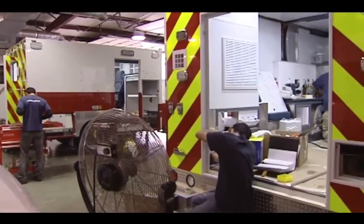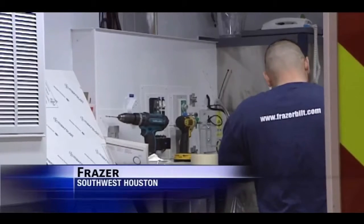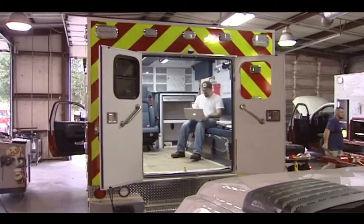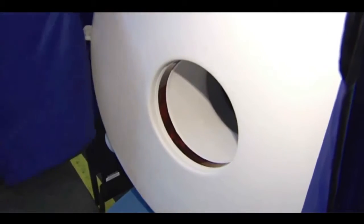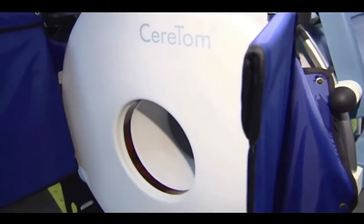They've never put a CT scanner in an ambulance before, but this isn't a regular ambulance. It's the first one in the U.S. dedicated to saving stroke patients. It takes over an hour once someone arrives in the emergency room to get treated. So if we actually put the emergency room in the ambulance and take the CT scanner out to the patient, we can do the CT scan right on the scene and treat the patient right on the scene with their medication and save over an hour.